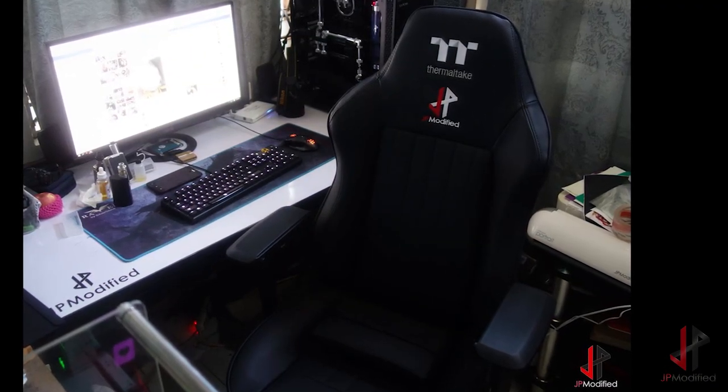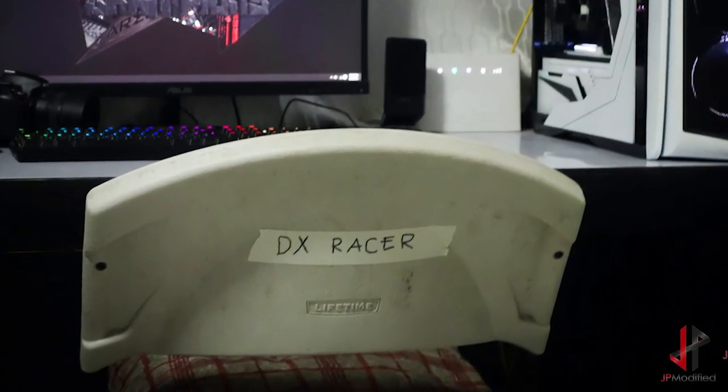By the way, if you guys noticed, Thermaltake gave me a Christmas gift — a personalized Thermaltake Comfort chair. Props to Thermaltake for literally saving my back. I used to use a plastic chair for probably four years, so this is the first time I've ever owned something this comfortable. Thank you very much, Thermaltake. To all you guys — thank you for a wonderful 2016. I never really expected this channel to grow this fast. Thank you for all the love, the questions, the comments, the criticisms, the emails, the likes, the dislikes, the shares — everything. Enjoy your family and fireworks for New Year's. Happy holidays — Jesse here from JP Modified. See you next week.